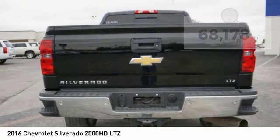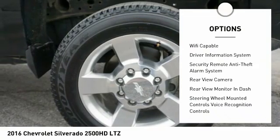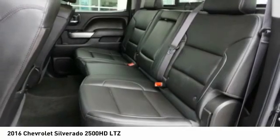Here are some of this vehicle's great options: stability control, remote engine start, leather trim seats, traction control, power steering, cruise control, universal garage door opener, and power brakes.